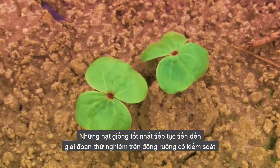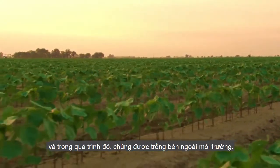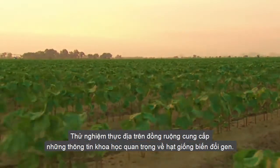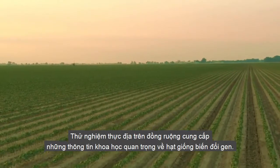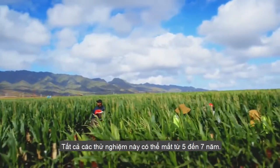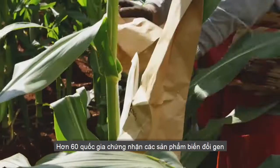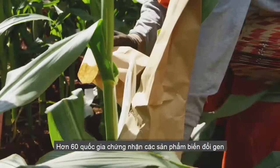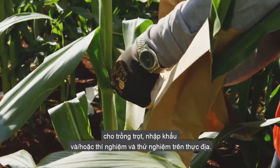The best seeds continue to the controlled field testing phase, in which those seeds are grown outside in the environment. Field testing provides critical scientific information on the GM seeds. All of this testing can take five to seven years. More than 60 countries certify genetically modified products for cultivation, importation, and/or field trials and testing.